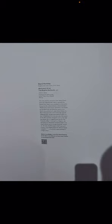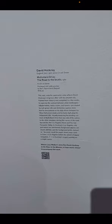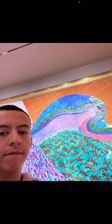My other painting is by David Hockney, and this one is called Mulholland Drive: The Road to the Studio, which was created in 1980. Here is the painting — it's a very long one and it was amazing to see and sit in front of it. Here's me standing in front of it.